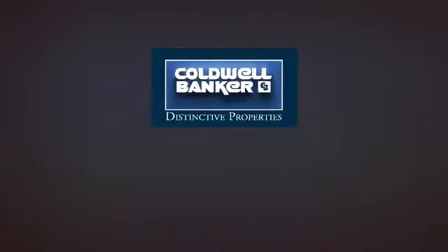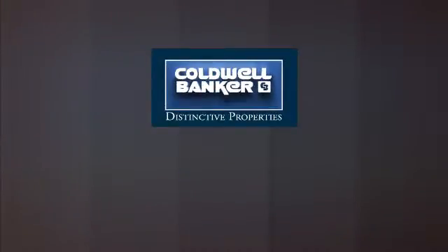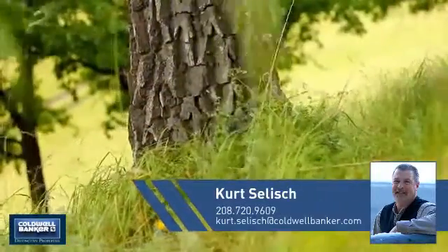Welcome. You'll find a place you'll feel right at home in. This video is brought to you by your real estate agent, Kurt.